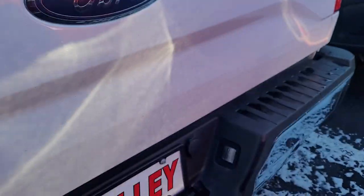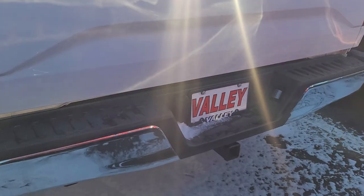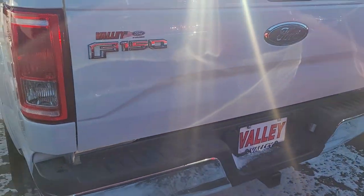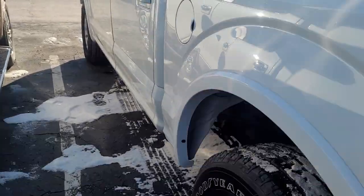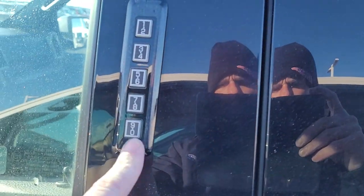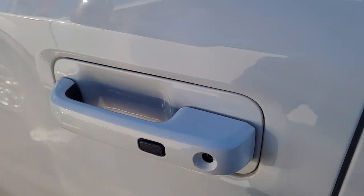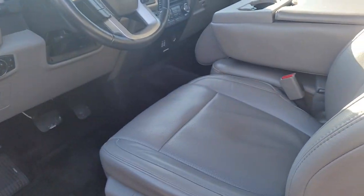It's got the code on the door to get in and out, and also keyless entry on the door — you just put your hand on the door handle and it unlocks.